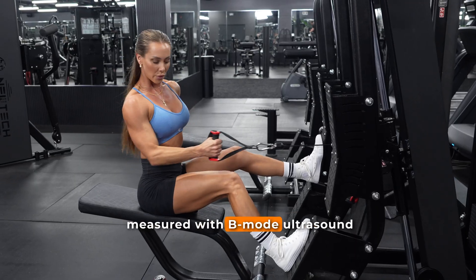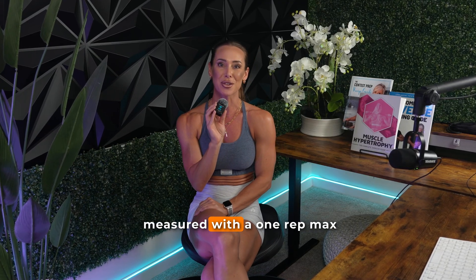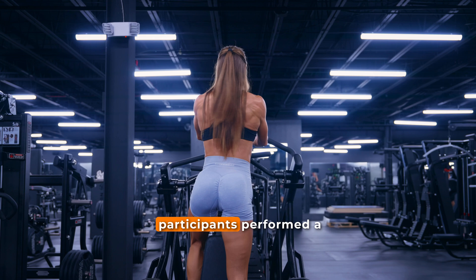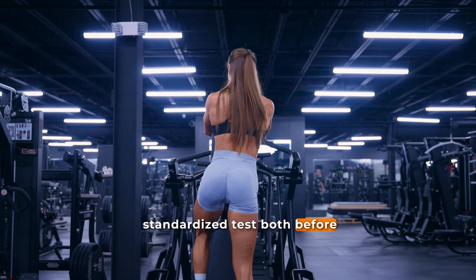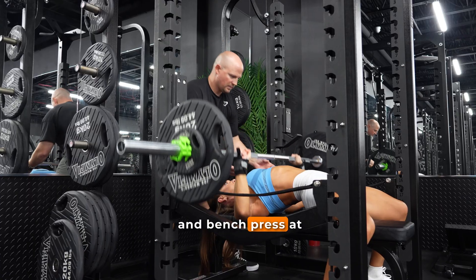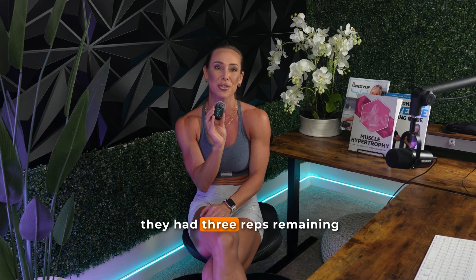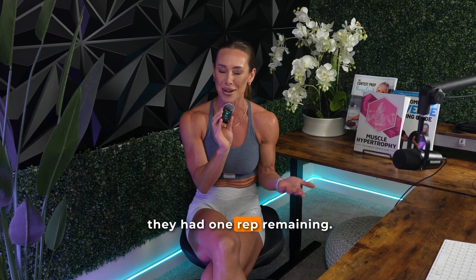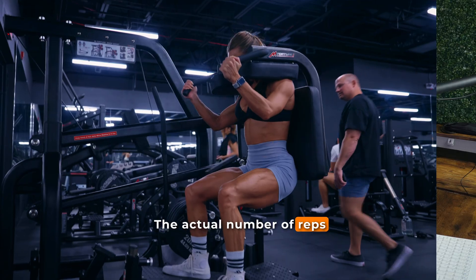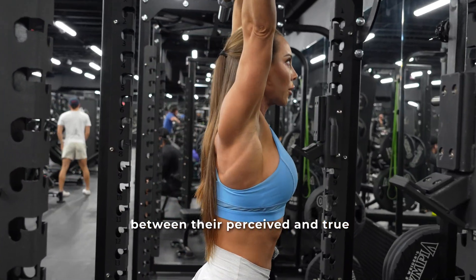Muscle growth was measured with B-mode ultrasound assessing the vastus lateralis cross-sectional area and triceps brachii muscle thickness. Maximal strength was measured with a one-rep max in both the back squat and bench press. To test RIR estimation accuracy, participants performed a standardized test before and after the 10-week program, performing sets at 80% of their one-rep max and verbally indicating when they believed they had three reps remaining and again when they had one rep remaining. The actual reps completed after each cue were recorded to determine the difference between perceived and true proximity to failure.